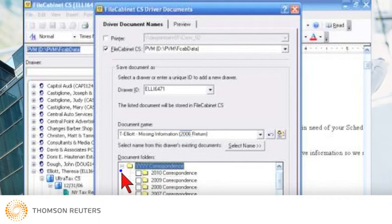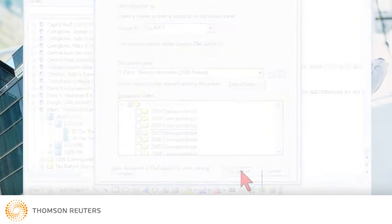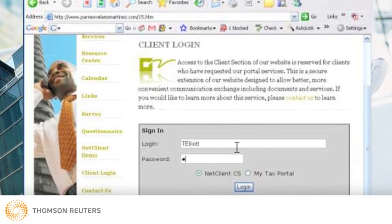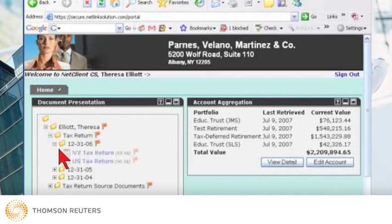For the client review, Jeff saves time and resources by posting the draft return to the client's private, password-protected NetClientCS portal on the Parns Villano-Martinez website, where Teresa Elliott can access and review the return at her convenience 24-7.